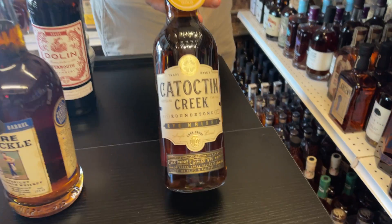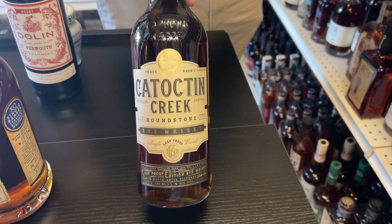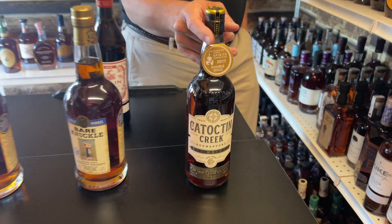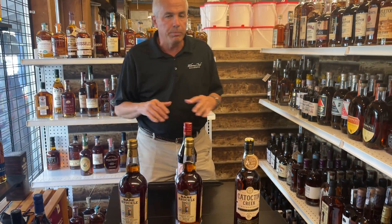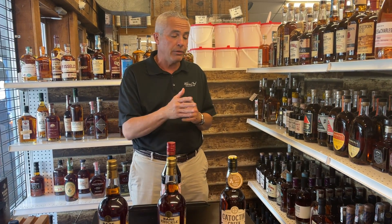The first one is Catoctin Creek, which is a rye. Great little product from two awesome people, Becky and Scott, that are the owners of the distillery. They do a great job down in Virginia. All local products, everything is sourced locally from that region. We're going to get into another segment of these videos making some cocktails, and it makes one of the best Manhattans that you're ever going to have.